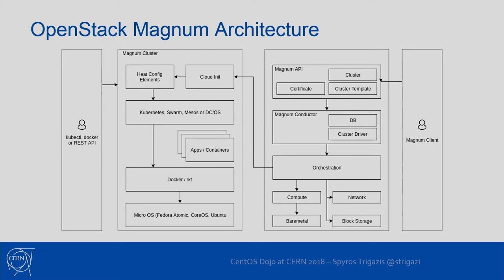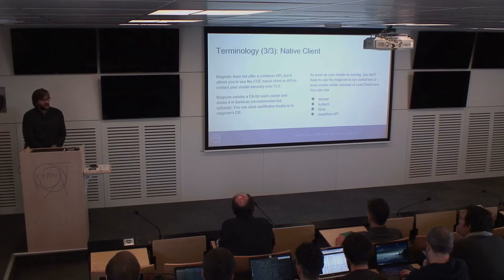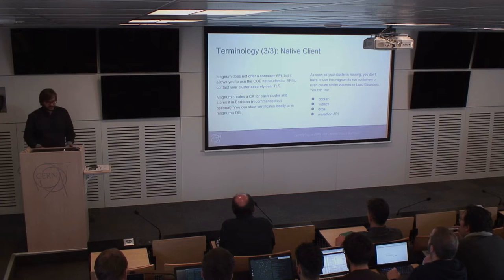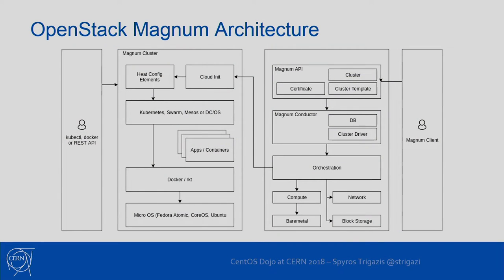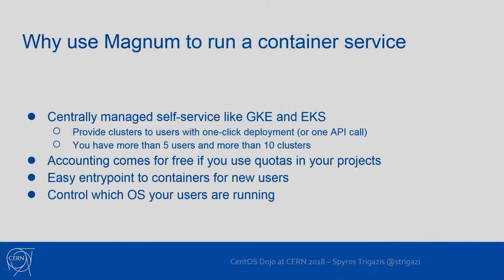The big advantage of Magnum and similar services in the public cloud is that it uses native clients. So if people are used to using Docker on their laptops, they can just use Docker again with Swarm. If they are using kubectl in a public cloud or at home or in their university, they can use kubectl with Magnum again — exactly the same interface. To have all this deployment secured, Magnum orchestrates certificates stored either in its database or in the Barbican key store service of OpenStack.